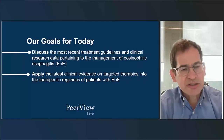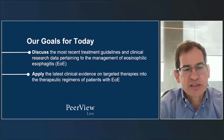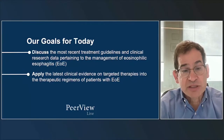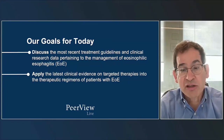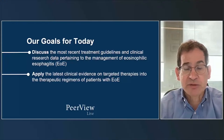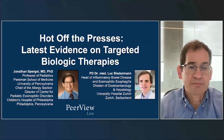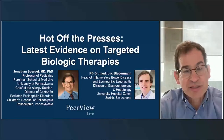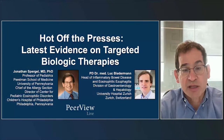Our goals today are really twofold. First is to discuss the recent treatment guidelines and clinical research data relating to the management of eosinophilic esophagitis, or EOE. The second is to apply the latest clinical evidence on targeted therapies into the therapeutic regimens of patients with EOE. We're going to start with the latest evidence on targeted biological therapies.